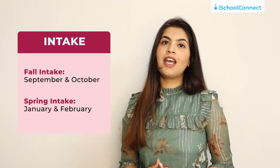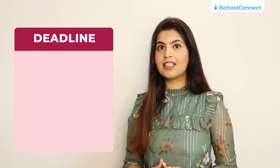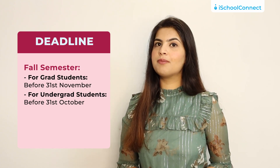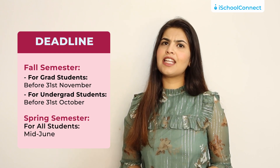The application deadlines are as follows: for the fall semester, the application is to be submitted before 31st November for grad students and 31st October for undergrads. For the spring semester, the deadline is usually mid-June. However, it is always advisable to reach out to your mentors helping you with your application, as the deadlines can vary based upon the program you want to apply to.